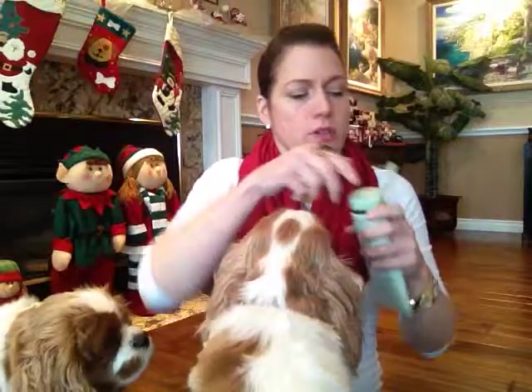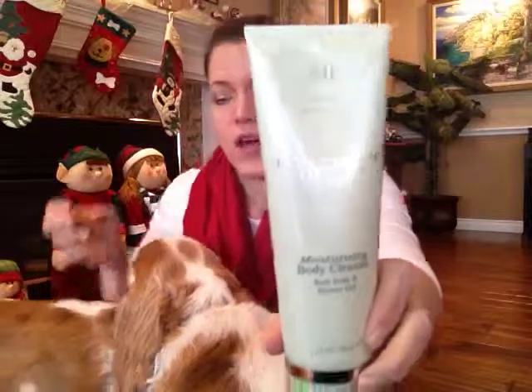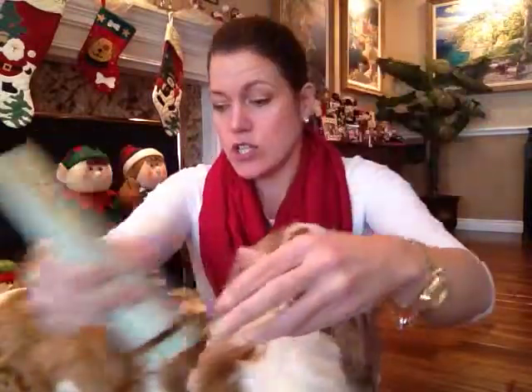It's actually sealed. I don't think I want to open it right now but I will be putting that to good use because I always need bath and shower gel. That's awesome.